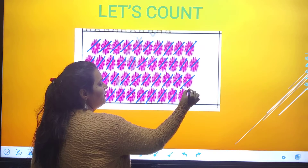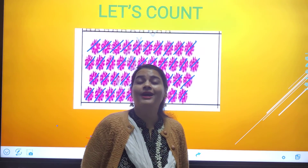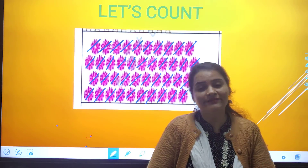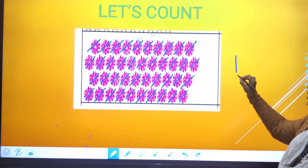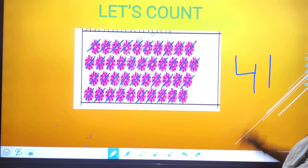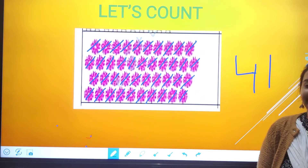Then next one — last one. Which number will come after 40? Four-one, 41. Yes, 41 will be that. So which number are we going to learn today? 4, 1 — 41.